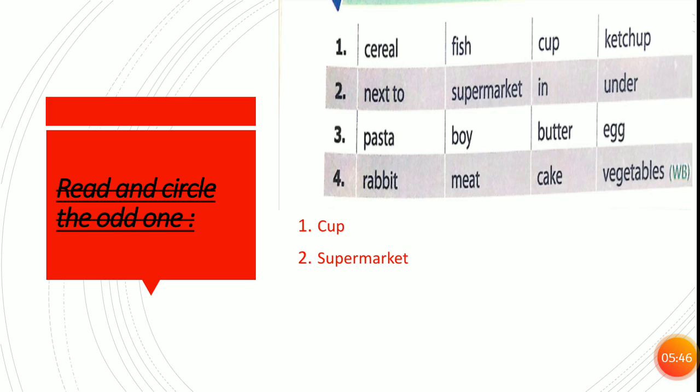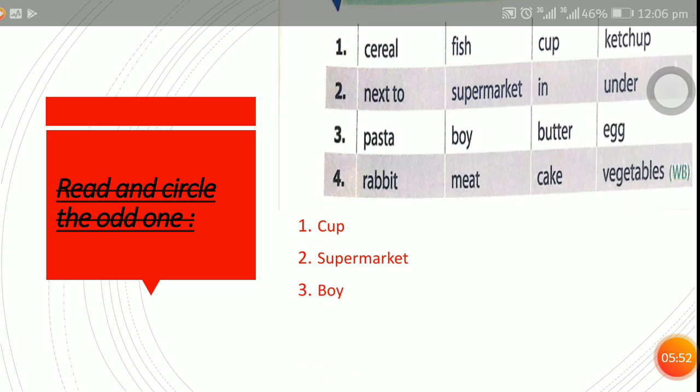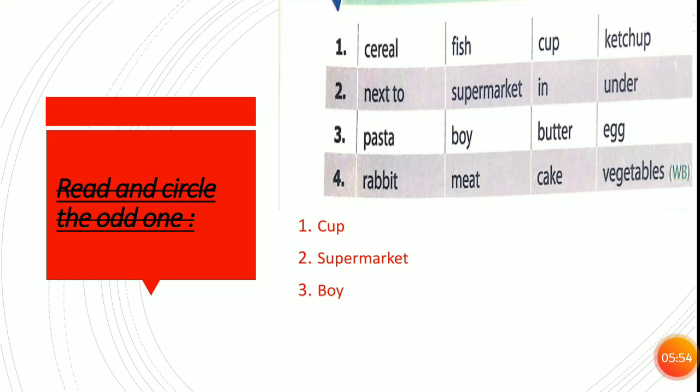Number three: pasta, boy, butter, egg. Where's the odd one? Boy. Because pasta, butter or egg are something we can eat, but boy is a person. Number four: rabbit, meat, cake, vegetables. Where's the odd one? Rabbit. Because it's an animal.